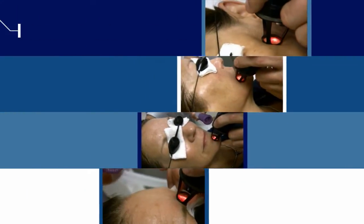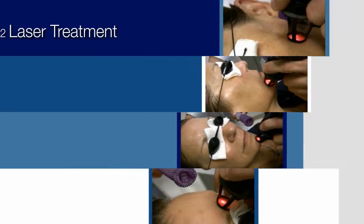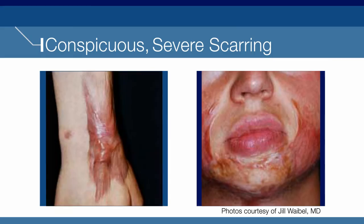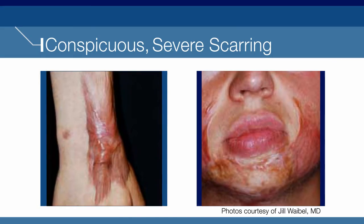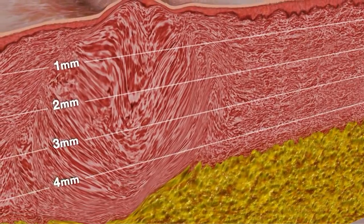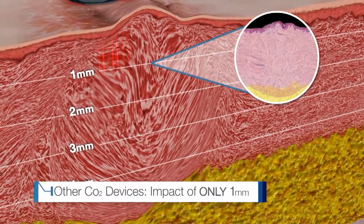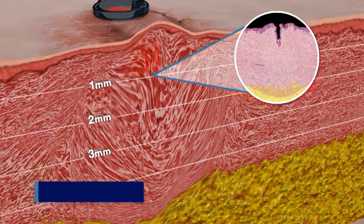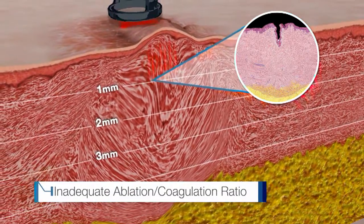CO2 lasers are used by physicians around the world to treat a variety of skin conditions. Yet in cases of severe scarring, most CO2 devices do not provide sufficient results. Due to low power and longer pulse durations, these CO2 lasers penetrate skin tissue to one millimeter only — not deep enough to treat most scars.